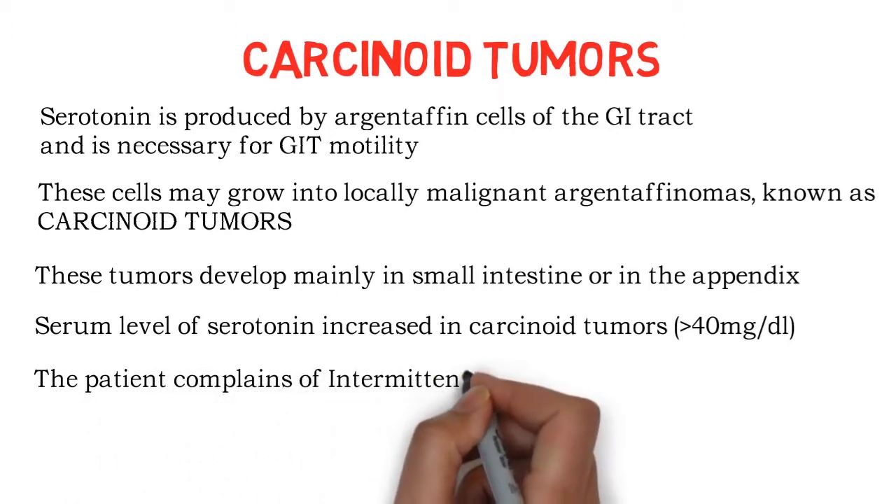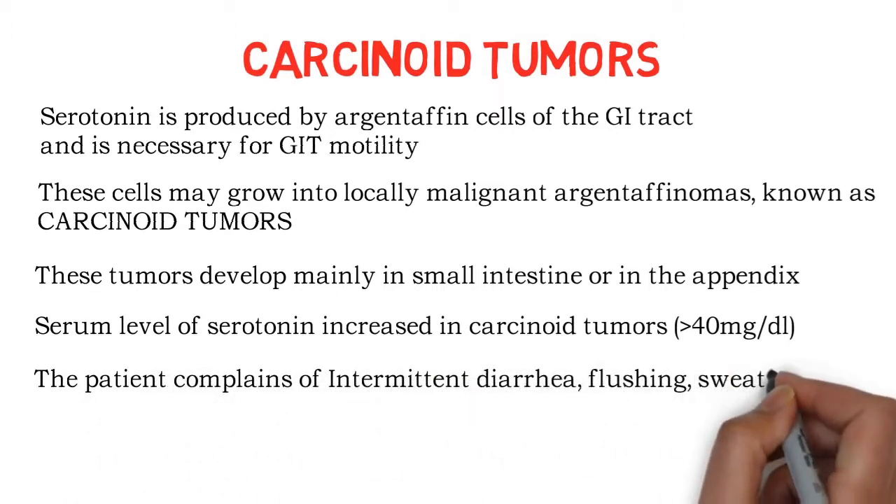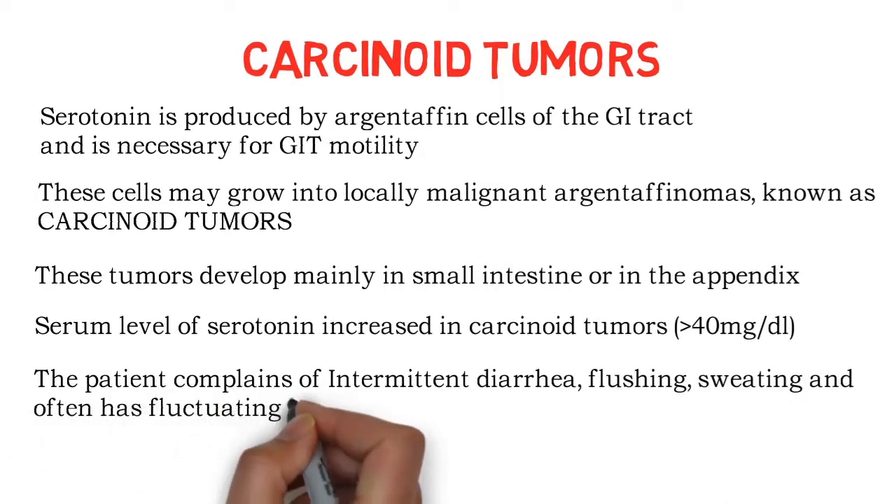Serum levels of serotonin are increased in carcinoid tumours, found more than 40 mg per deciliter. Symptoms of carcinoid tumours include intermittent diarrhea, flushing, sweating, and often fluctuating hypertension.